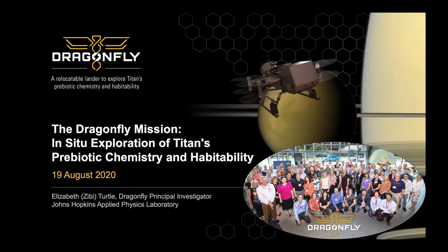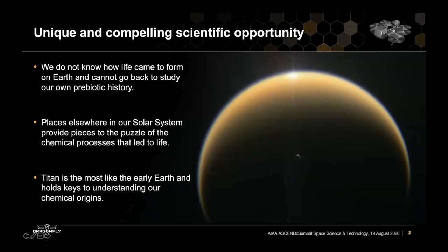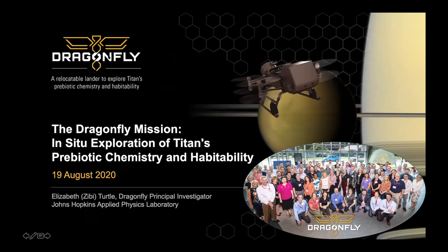Good afternoon and welcome to our session on the Dragonfly mission. If you have questions for our speaker during the session, please enter them into the chat feature below. Dr. Elizabeth Turtle is a planetary scientist at the Johns Hopkins Applied Physics Laboratory and she is the principal investigator for the Dragonfly New Frontiers mission to Titan and the Europa Imaging System cameras on the Europa Clipper mission.